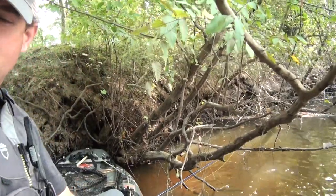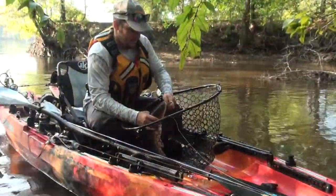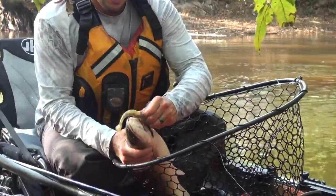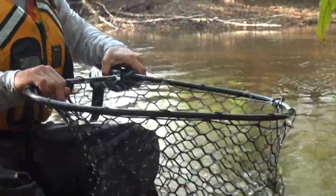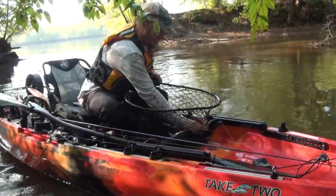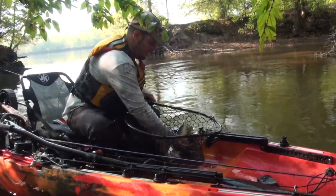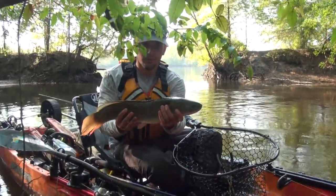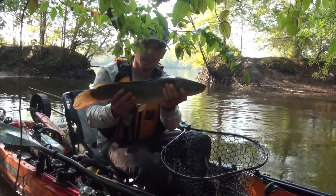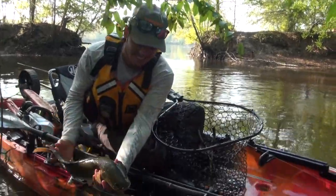Let's take a look at your bowfin. Yeah, you got a bowfin! Hold him up. Have you caught one of those before? No, this is actually my personal best. Very cool.